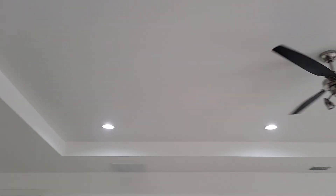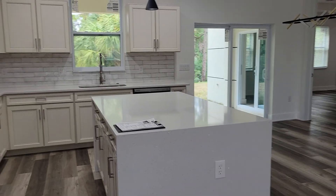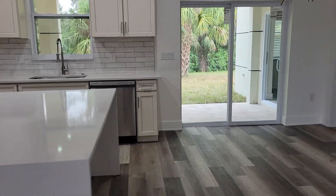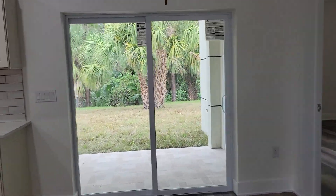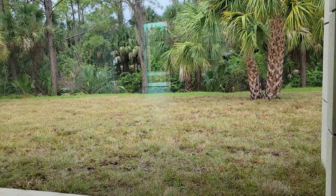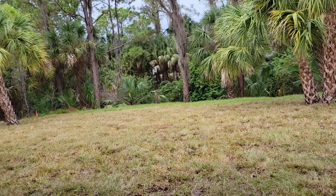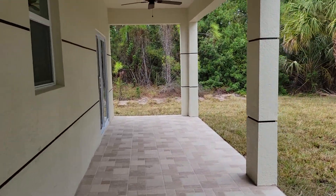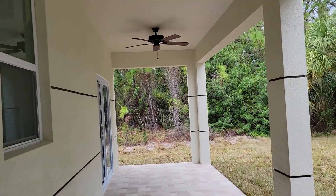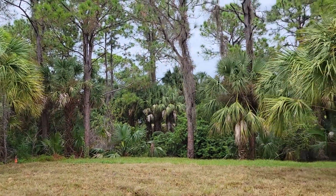Tray ceiling in the great room, recessed lighting. This is a really great entertainment home. I think we can create a space here for anybody's family that will be comfortable and lovely. You can add a pool — there's plenty of room if that's what you choose to do. The lanai is almost the entire length of the house, sans the master bedroom en suite.